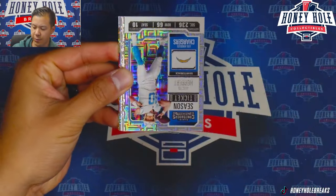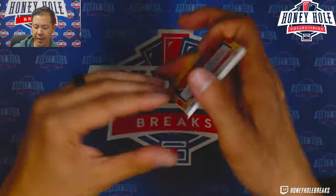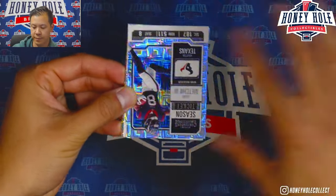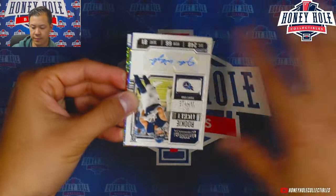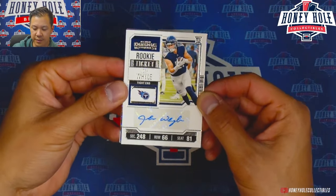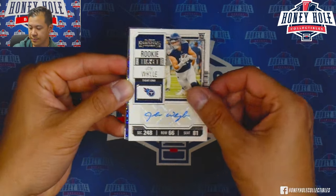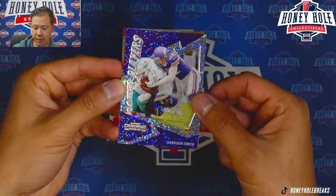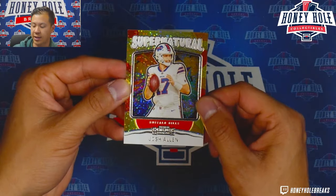Winning Ticket of Tyreek Hill. Last pack here — we already had five autos so not sure we'll see another one, but we got another auto — Josh Wylie for the Titans. Also pulling Harrison Smith on the Power Players insert and Josh Allen on the Supernaturals.